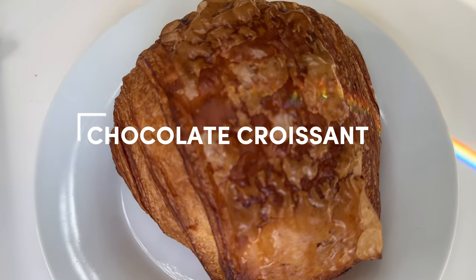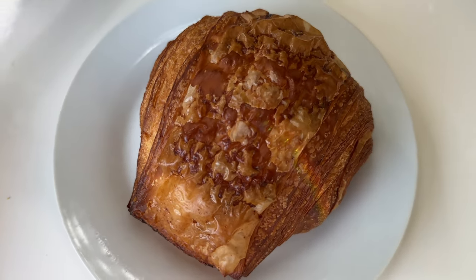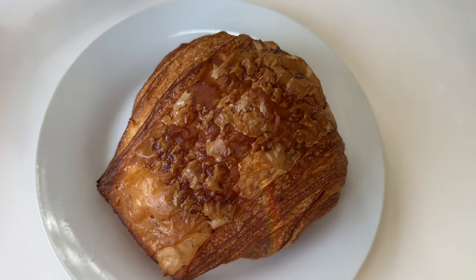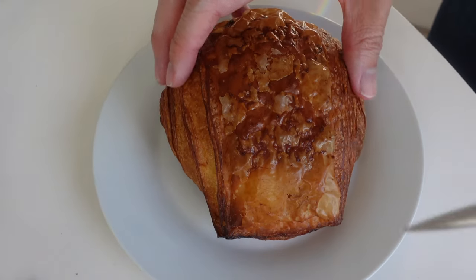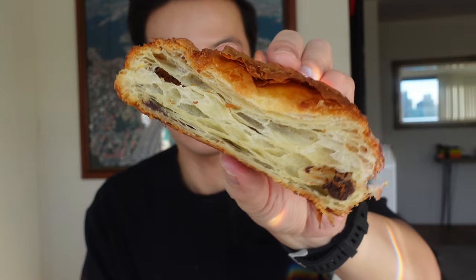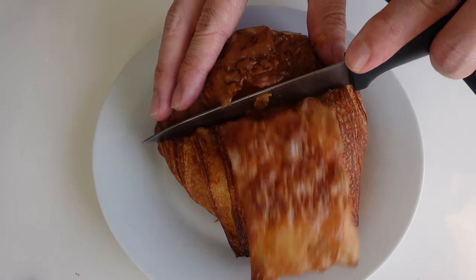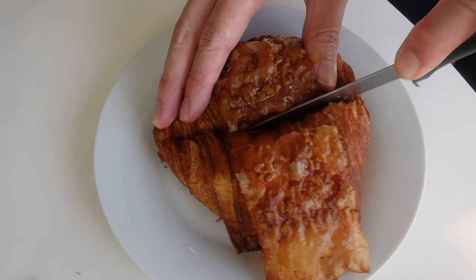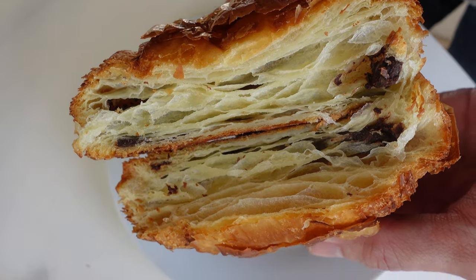I originally wanted to follow the plain croissant with something completely left field, but there was something about the way this chocolate croissant looked that just made me want to get it. I knew I made the right call as soon as I smelled it. Given how good the plain croissant was, I knew this would pass the crunch test — but there's only one way to know for sure. Amazing. This also had generous cuts of chocolate inside and is honestly one of the best chocolate croissants I've ever had.